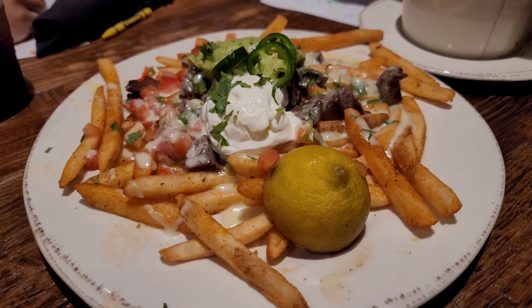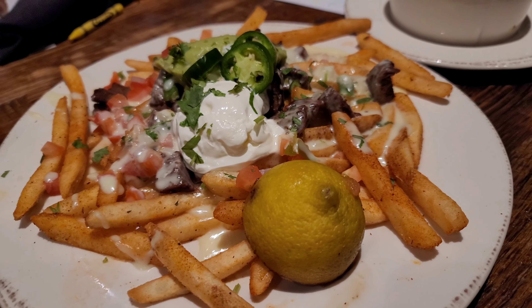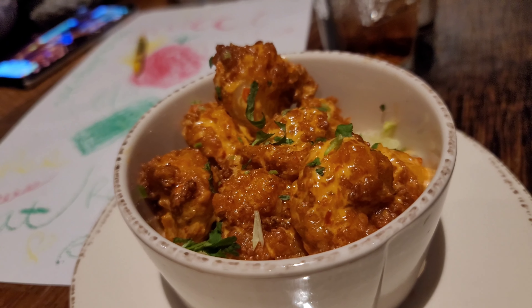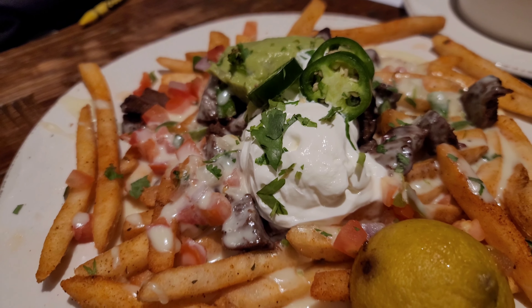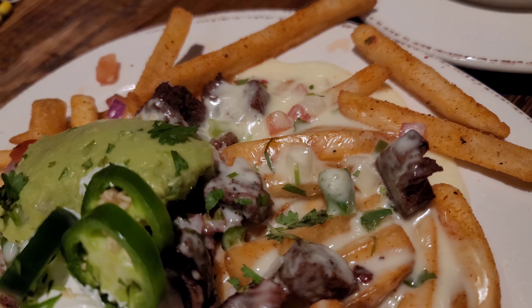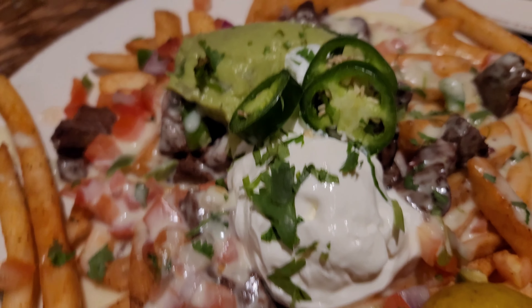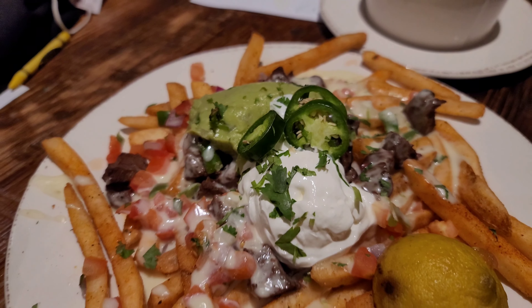We have the carne asada fries and the bang bang shrimp. Those were highly recommended and I think we may have had these before. The carne asada fries come loaded with steak, white queso, guacamole, sour cream, and jalapeños. This is going to be interesting.